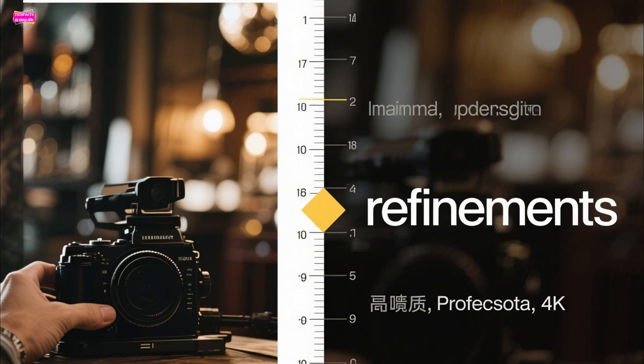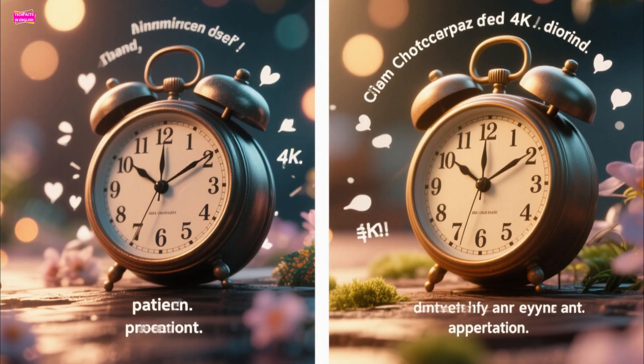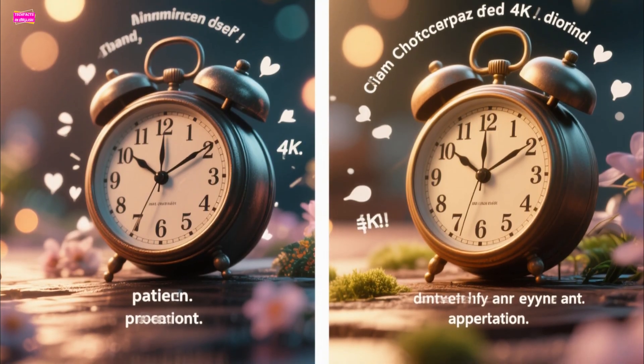Overall, NothingOS 4.0's first beta is a collection of small, meaningful refinements rather than a massive revolution. My advice: wait for the stable release. It's promising, and I think it'll be worth the wait.